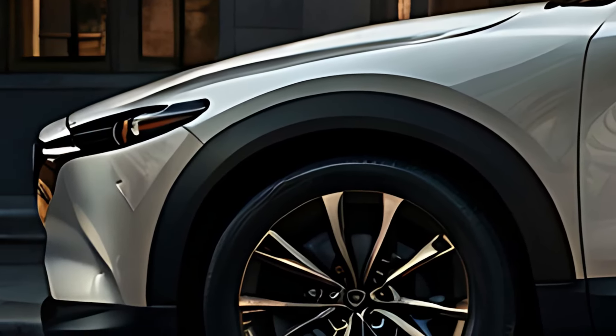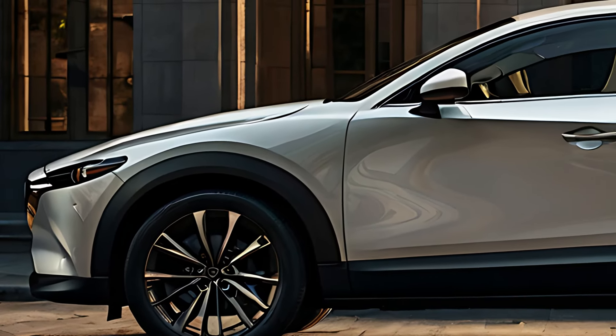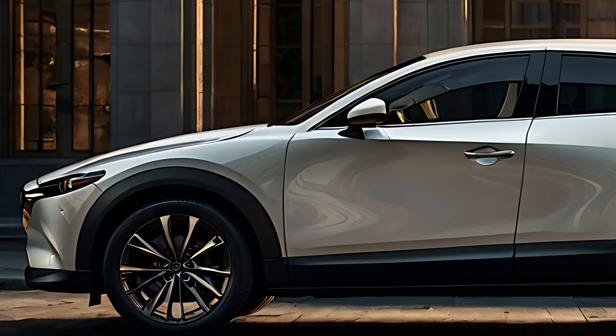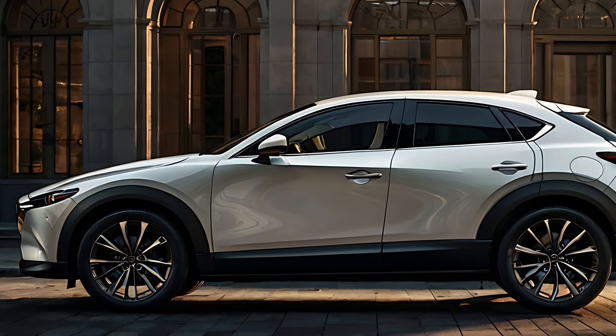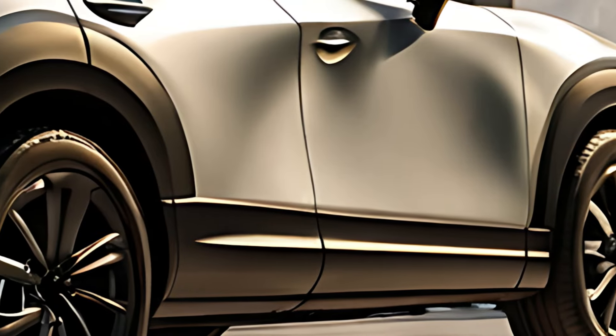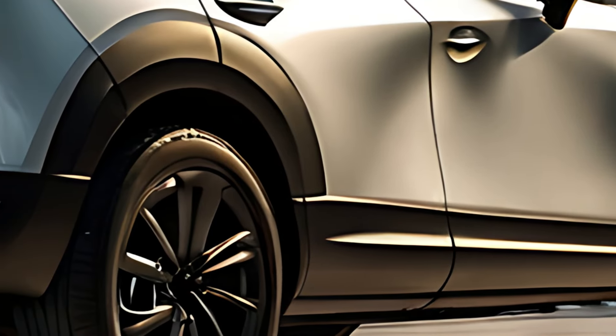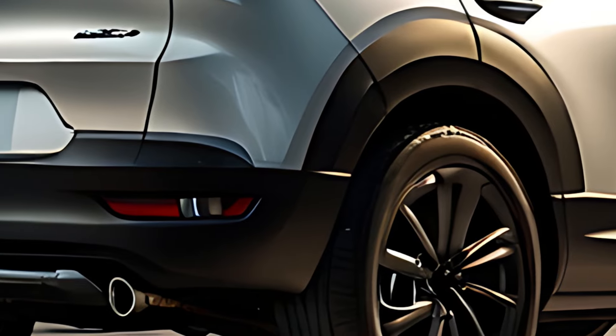The exterior of the 2025 Mazda CX-30 maintains the brand's distinctive Kodo design philosophy, which emphasizes elegant, flowing lines and a sense of motion even when the vehicle is stationary. The vehicle features a bold front grille, sleek LED headlights, and a streamlined silhouette that gives it a sporty and modern appearance.